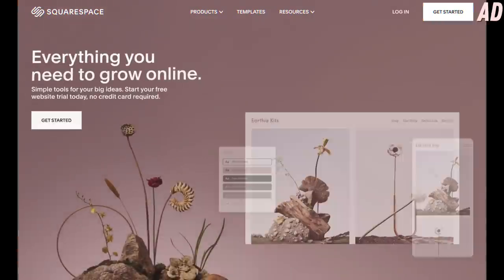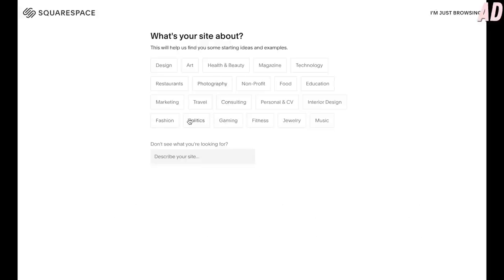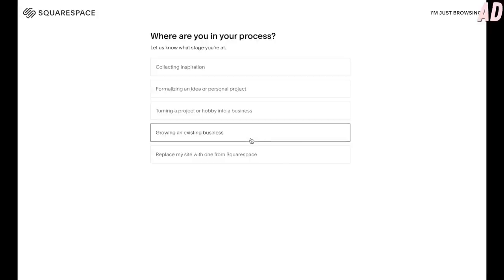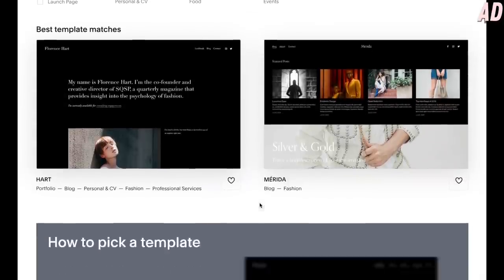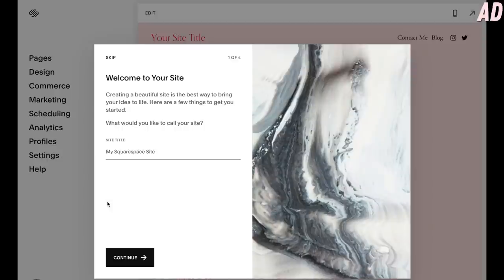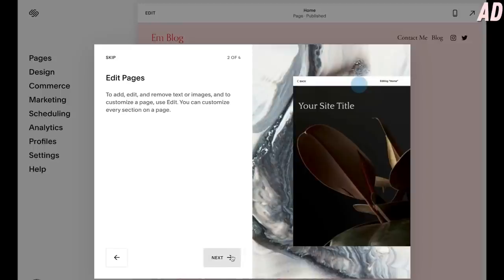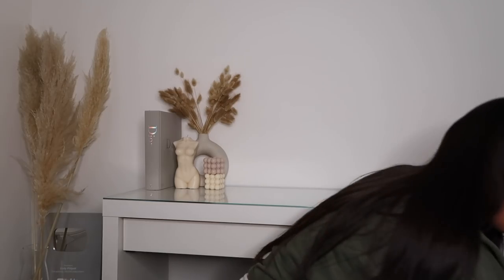Just quickly jumping in to tell you a little more about today's sponsor, Squarespace. They're a website building platform where everything is there for you — it's like a step-by-step guide. If you're looking at setting up a blog or an online shop, definitely check it out. The link is down below, and you can use the code 'emilyphilpot' at checkout to get money off your first domain purchase.